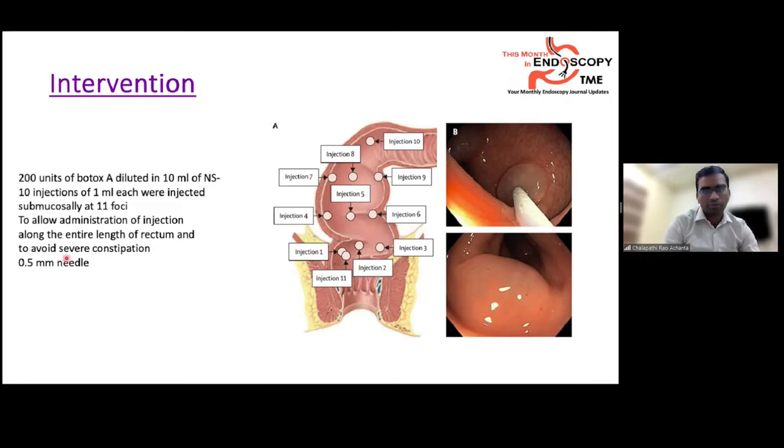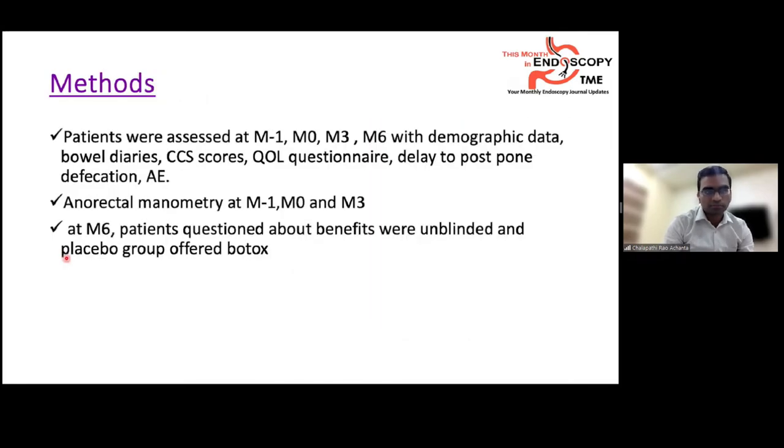A 0.5 mm sclerotherapy needle was used. Patients were assessed at M-1, M0, M3, and M6 with demographic data, bowel diaries, Cleveland scores, quality of life questionnaires, ability to delay defecation, and adverse events. Anorectal manometry was also performed at M-1, M0, and M3.